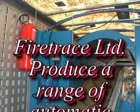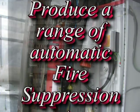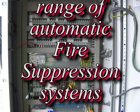Fire trace automatic gas and powder systems can also be used to protect a range of plant machinery and electrical control panels.